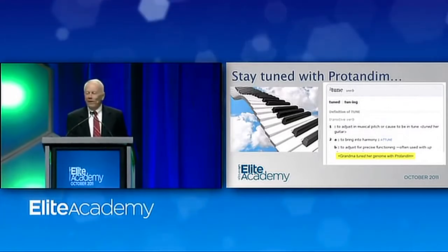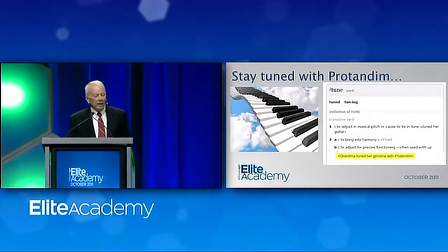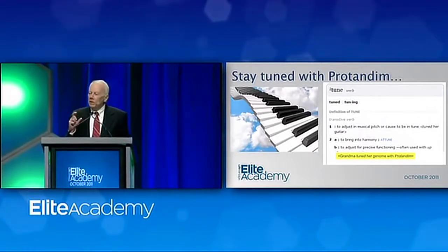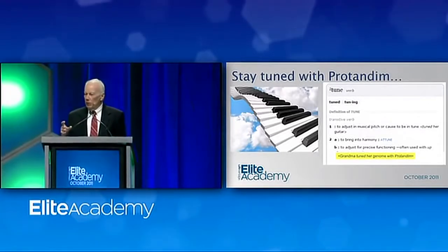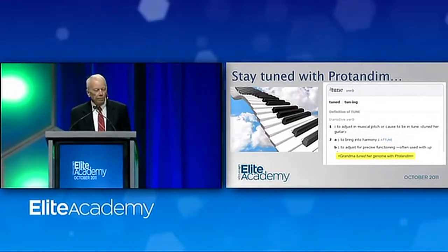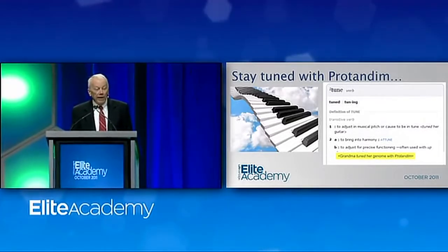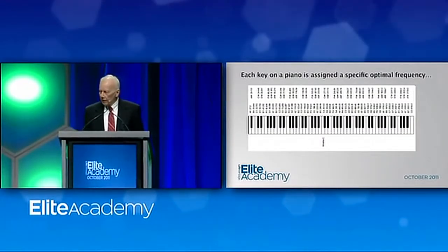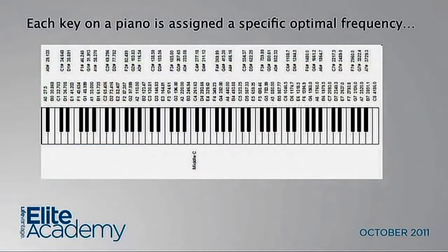Maybe we will redefine what tuning means. Each gene in your genome needs to be expressed at a precise frequency, just like the frequency that determines the pitch of a string. On a piano, every key — all 88 — has a very specific frequency assigned. For proper functioning in a given condition, every gene in your body needs to be expressed at an optimal frequency. They need to be tuned.